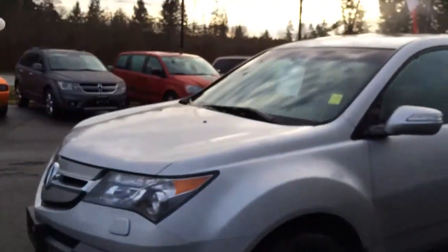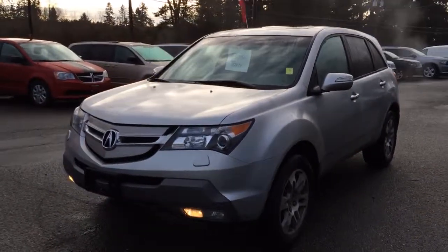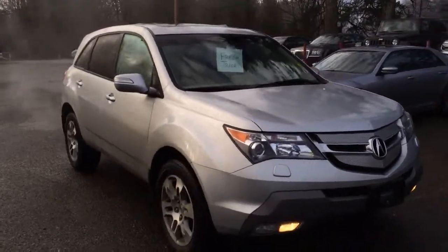All in, nice vehicle. Thanks for taking the time to watch this quick little video on a 2008 Acura MDX. If you have any further questions, please give me a call at 250-338-5451. Thank you.